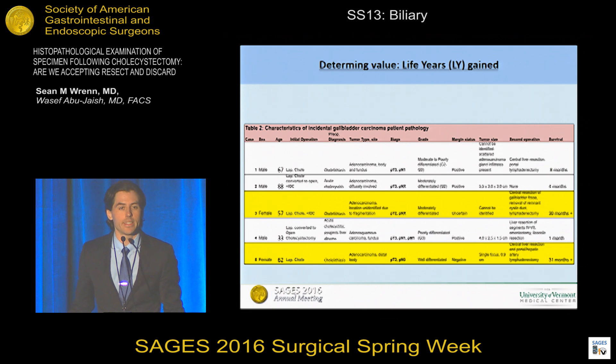The least advanced case was T2N0 and the most advanced was T3N1M1. Four of the five patients received a subsequent radical resection. One patient, an 88-year-old male, opted for non-operative palliative management. Highlighted in yellow are the two patients who have thus far achieved long-term disease-free survival, with 30-plus months of ongoing survival and no evidence of recurrent carcinoma. These two patients are essentially the two lives that were saved with the screening of 2,000 gallbladders.